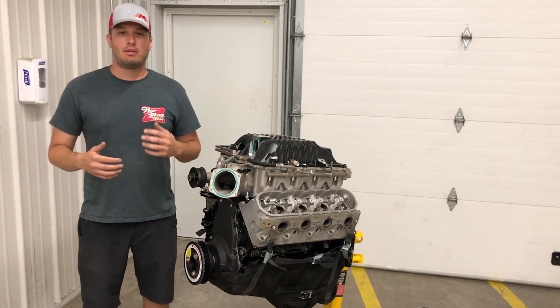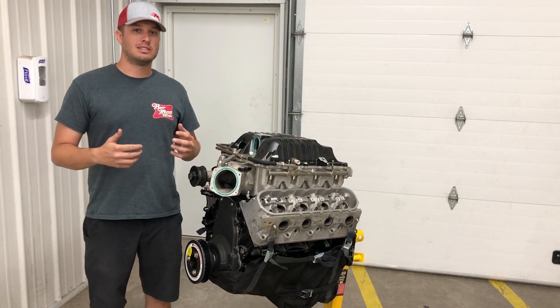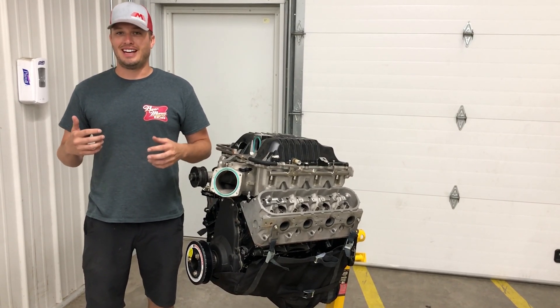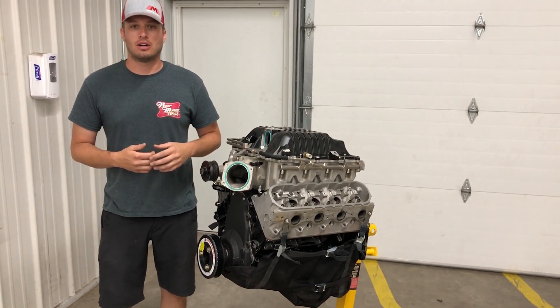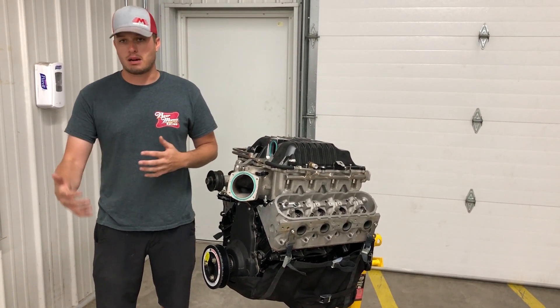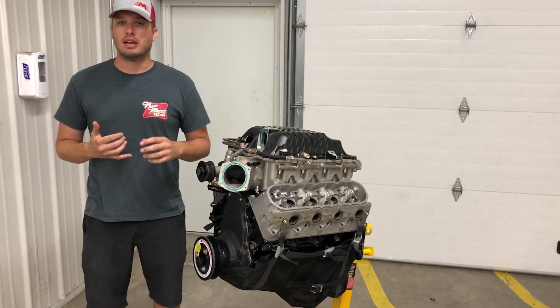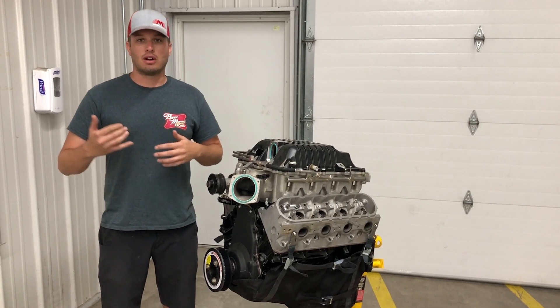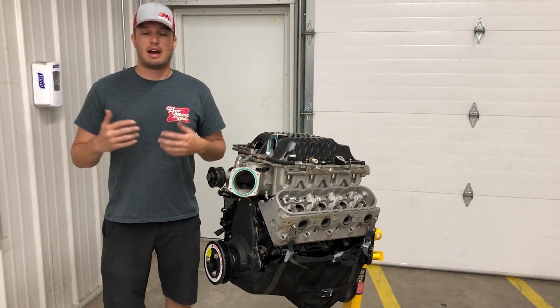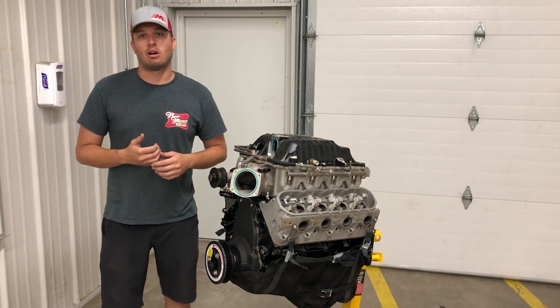And that's fine when you're at a test and tune Friday night and all that stuff. But you have to really think about the consequences of sending it with an unknown tune-up, or just at the very limit and edge of what your car is capable of doing and your bottom end is built for. It affects way more than you when that thing comes apart.